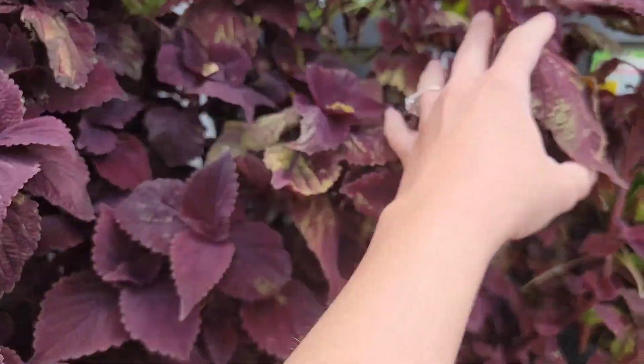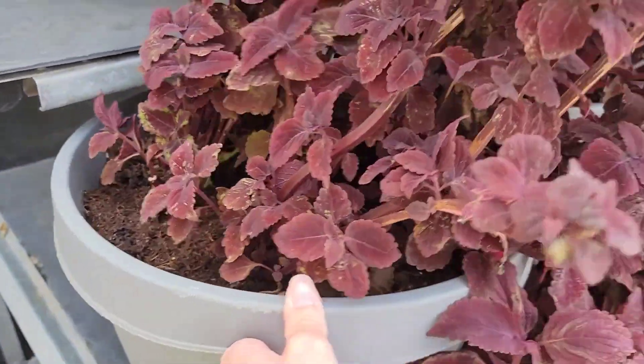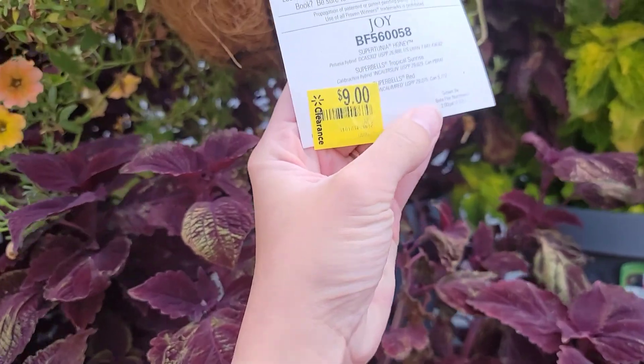This is everything that they've had on their clearance. This is a bunch of coleus that they have and it's marked down — this is a really good deal if you like coleus because you're getting that whole container and they all look really healthy.